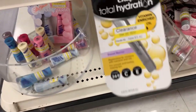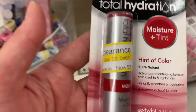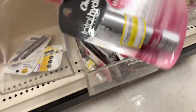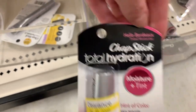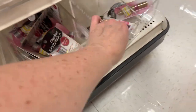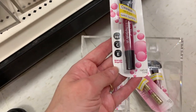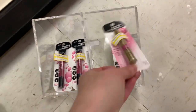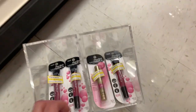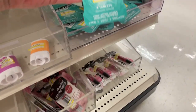We have clearance chapstick at $3.42. We have the Moisture Plus Tint for $3.49, normally $4.99. Looks like we have Bordeaux and Merlot. And then $4.54 down from $6.49. Midnight Magenta. This one has SPF — these are $4.89. We have some Listerine Ready tabs for $0.99 a pack.